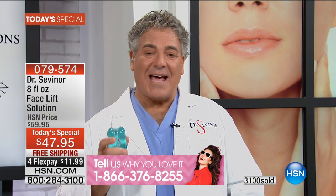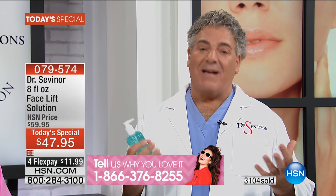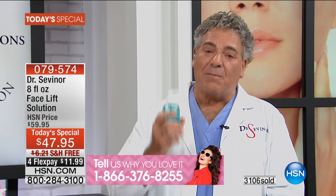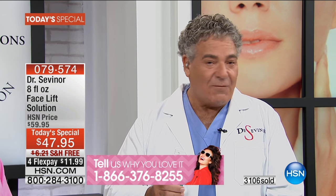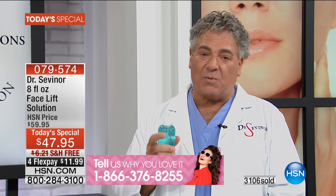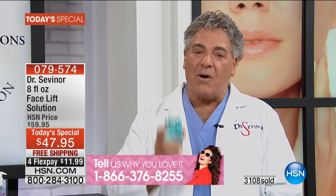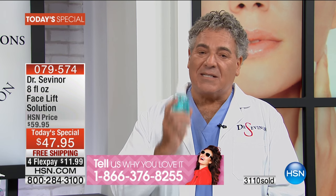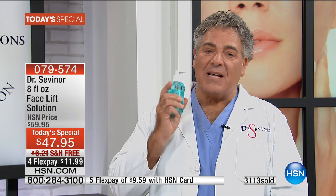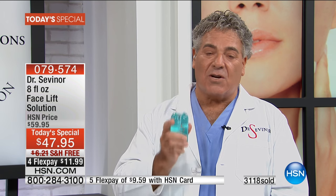That leads me to explain why I developed this product. Thousands of women just like you over four decades asked me, 'Dr. Sevener, why does it take so long for my skincare products to show results?' That was my challenge. I spent five years in the lab based on science and up-to-the-minute technology — not fancy packaging and not ad campaigns from Madison Avenue with 20-year-old models with no wrinkles.